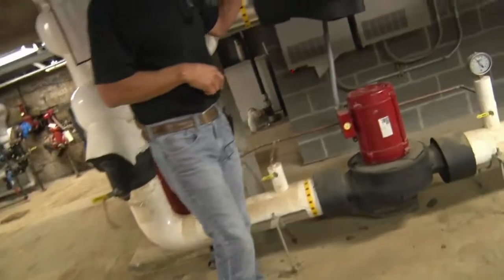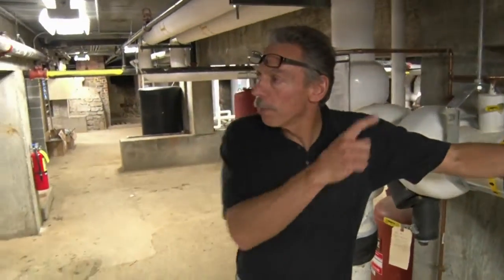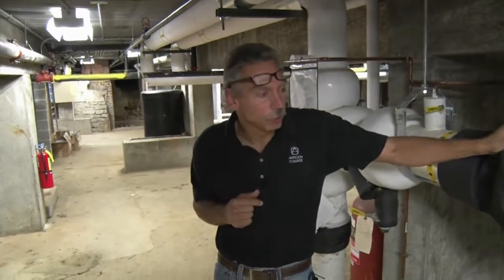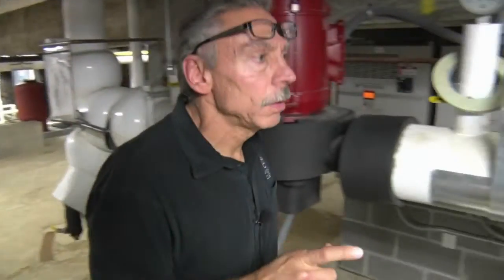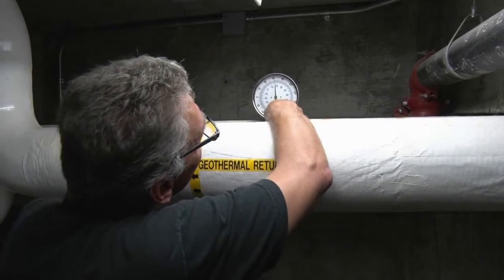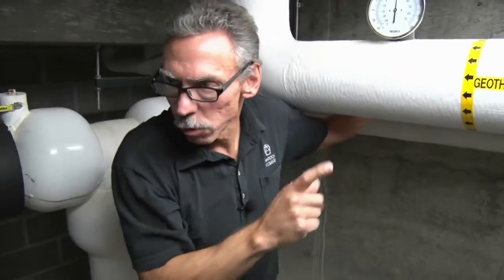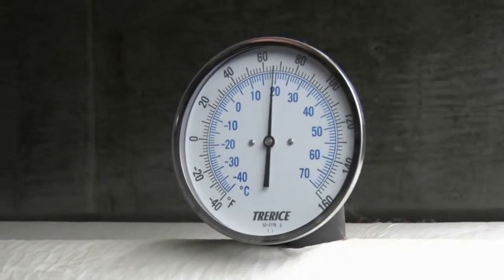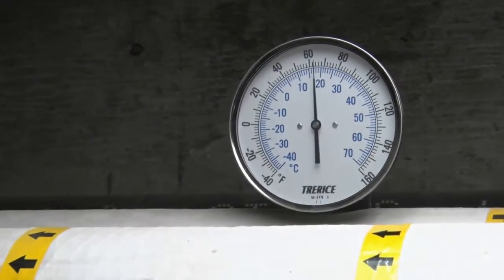What you're looking at here are the geothermal pumps. From that bore field, this is what's circulating the water to and from our bore field out on the horseshoe. On this header you've got the supply here — right now we're looking at a water temperature of about 62 degrees going into the building and coming back out at about 64 degrees, so about a two-degree differential.